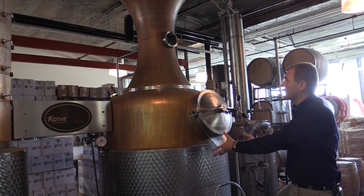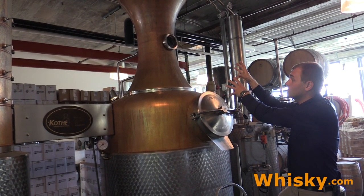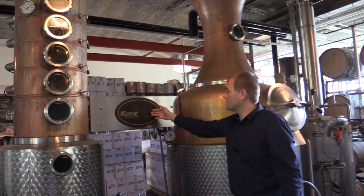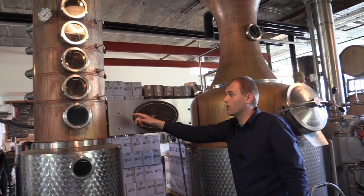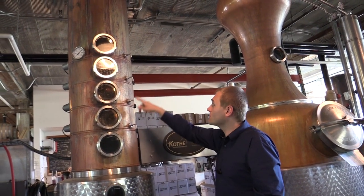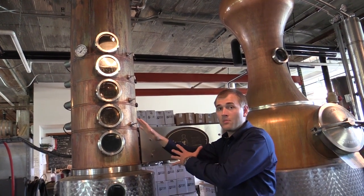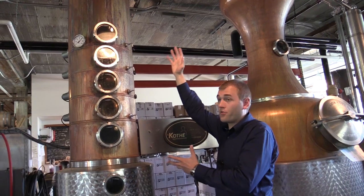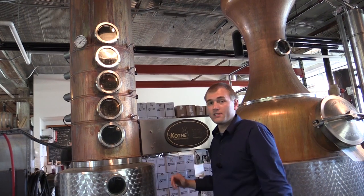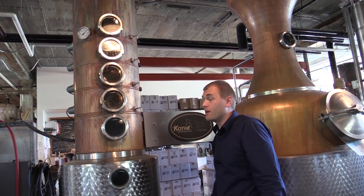The beer is heated through steam pipes and the alcoholic vapors rise and go through pipes behind this plate here into the column still. The column still can be adjusted by these levers. If you take a lever up, you open the plate and let the vapor through. If you close it, you have a plate there that provides more separation of alcohol, and you receive a higher proof.